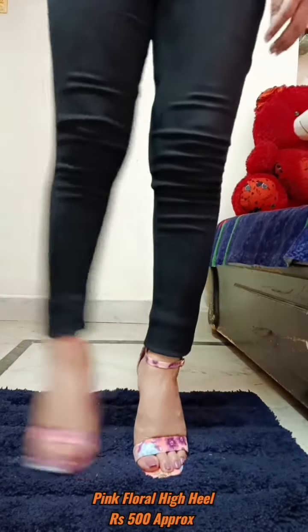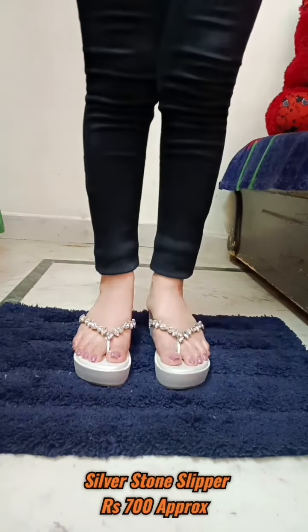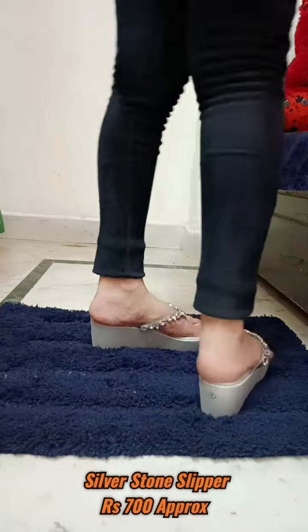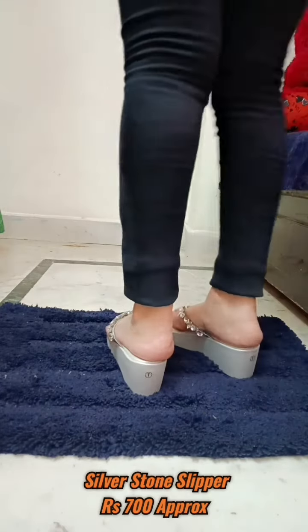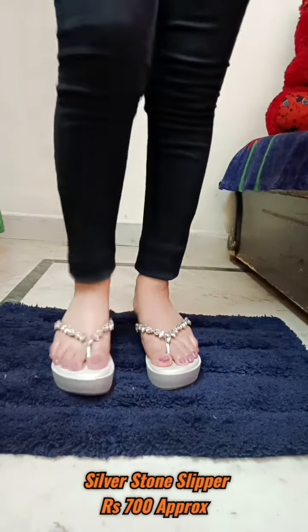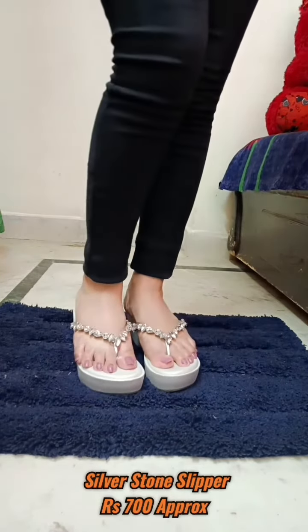Last but not the least, the silver stone sleeper. This is also one of my favorites because it has a stone design on a transparent strip on the front side, which makes it look very attractive. This will go on your ethnic wear as well as your westerns, and it is also very much comfortable.